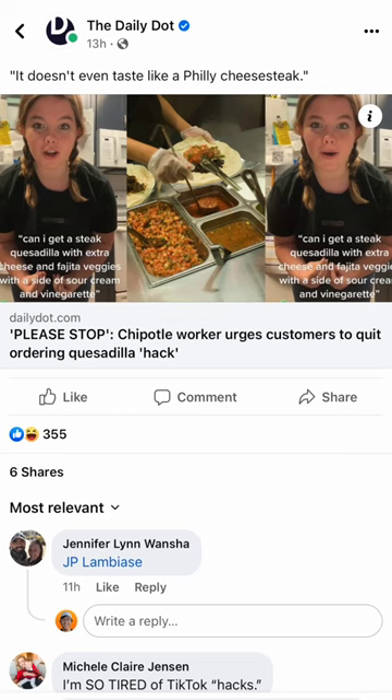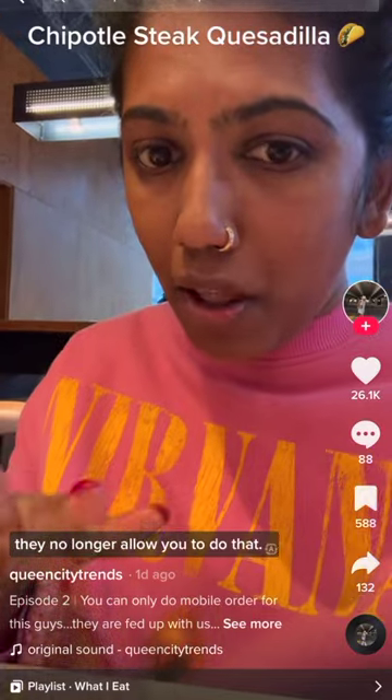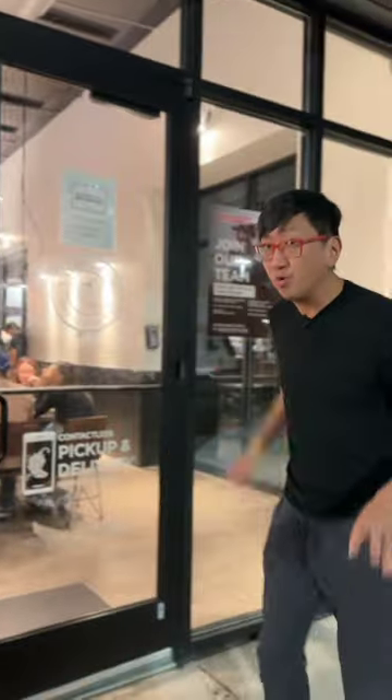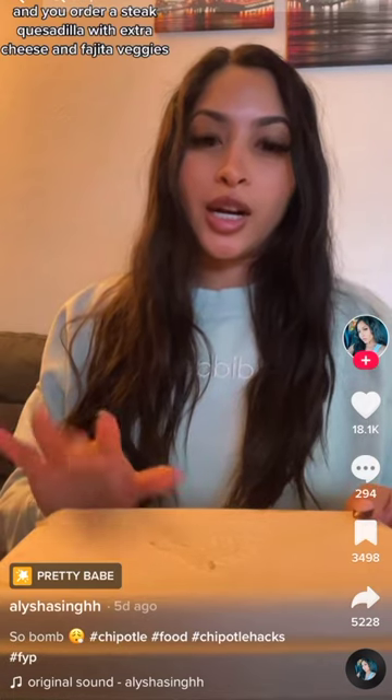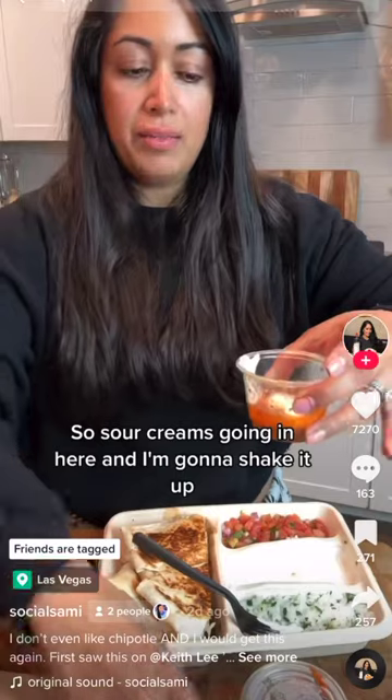The problem is it's upsetting the workers. I wasn't able to order this in a store — they no longer allow you to do that. But I think we can get the same thing without ordering it their way. You order a steak quesadilla with extra cheese and fajita vegetables, and a side of sour cream and vinaigrette, and shake it up.